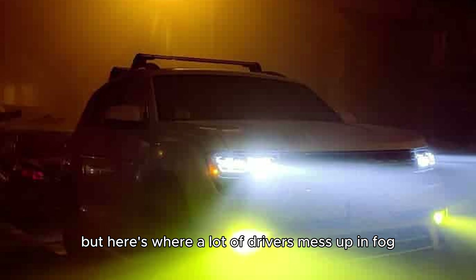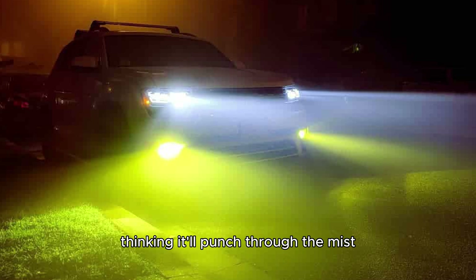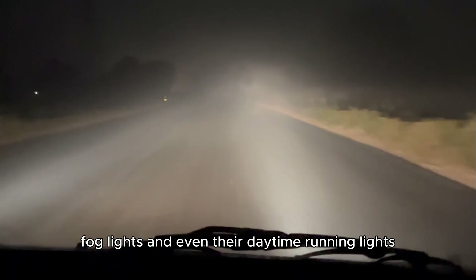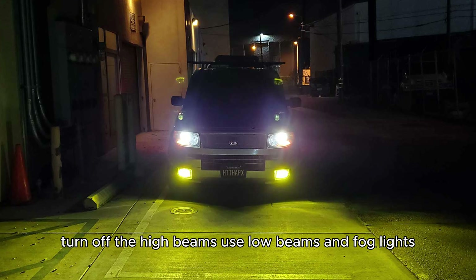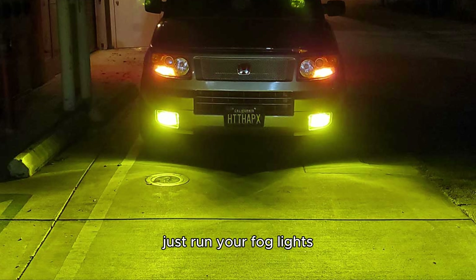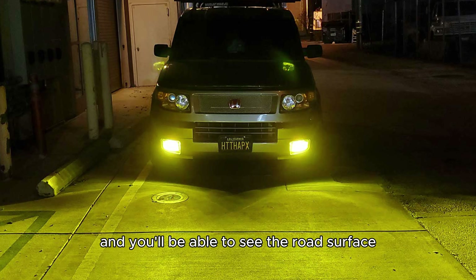Here's where a lot of drivers mess up in fog. They figure they need more light, so they flip on the high beams thinking it'll punch through the mist — but that actually makes things worse. Some folks go even further and turn on everything: low beams, high beams, fog lights, and even their daytime running lights. The result? A blinding white cloud around the car and almost zero visibility. The right way to drive in fog? Turn off the high beams. Use low beams and fog lights together. And if the fog gets really thick? Kill the low beams too — just run your fog lights. Since they're aimed low, they don't light up the fog above, and you'll be able to see the road surface much more clearly.